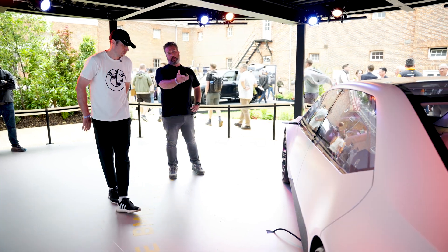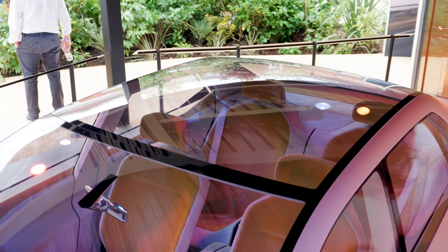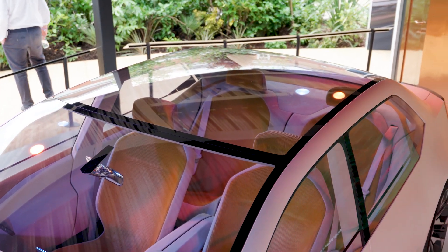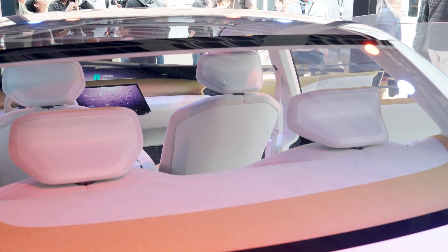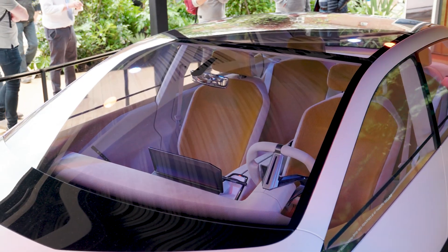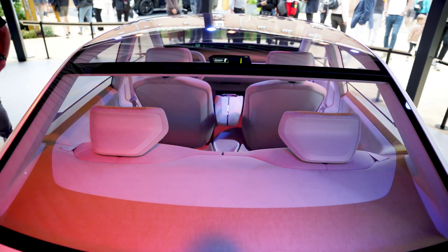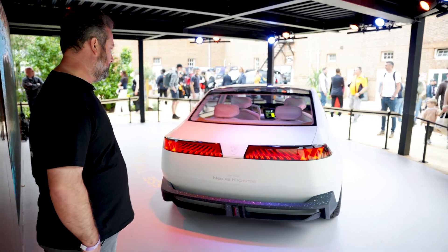With it being electric, there's no fuel tank normally under the rear seats, so they were able to bring that floor down and create a lot of room, similar to the iX. The greenhouse is quite big, so there's a lot of light going inside the car. It plays well with the electromobility aspect — you want to show as much light as possible inside to make it feel eco-conscious.